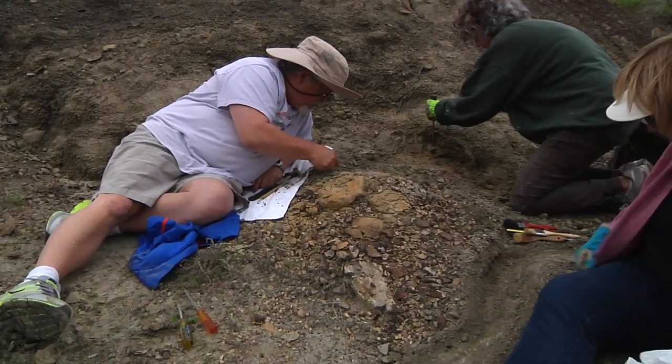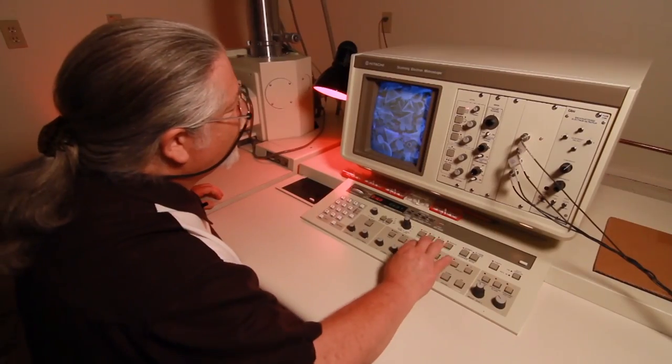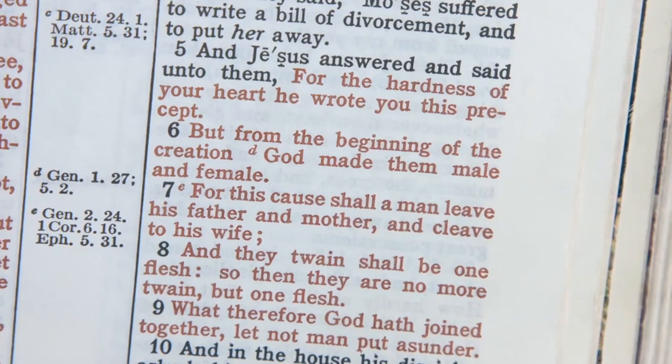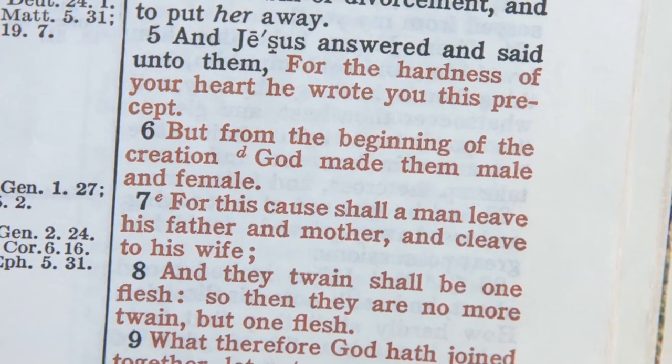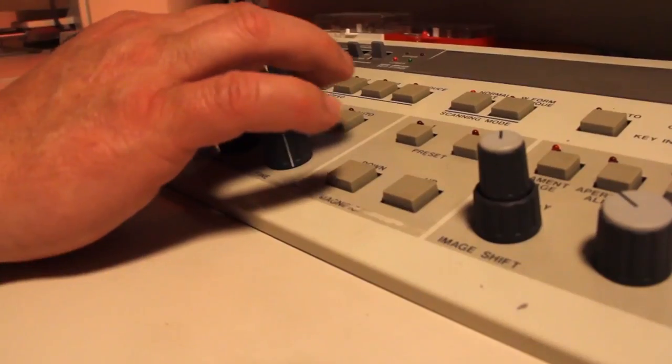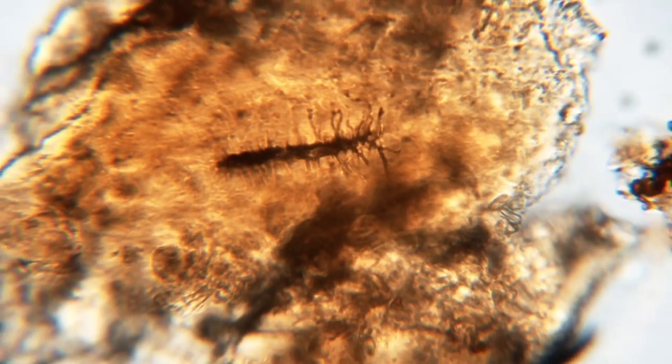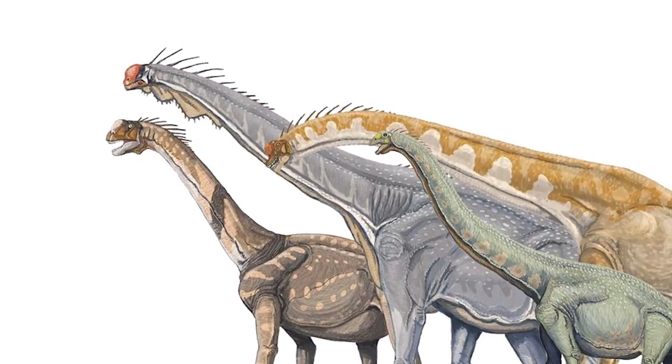One man involved in this search is Mark Armitage, a scientist who believes he has the answer why we are finding so much soft tissue. He uses his biblical worldview to guide his science. His discoveries have been groundbreaking. He uses his expertise in microscopes to reveal incredible evidence that dinosaurs lived just a few thousand years ago.